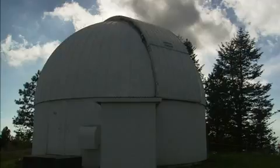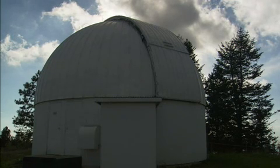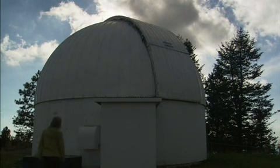So visitors can see what astronomers do, a new telescope was installed. It's a 24-inch telescope — the size referring to the mirror that collects the light. For amateur astronomy, people who look through telescopes for pleasure, that is a very large instrument.